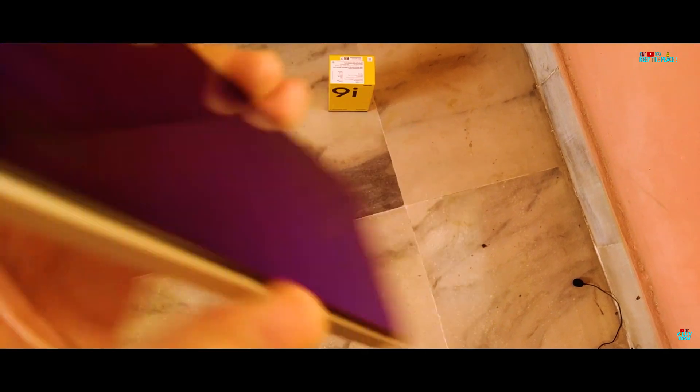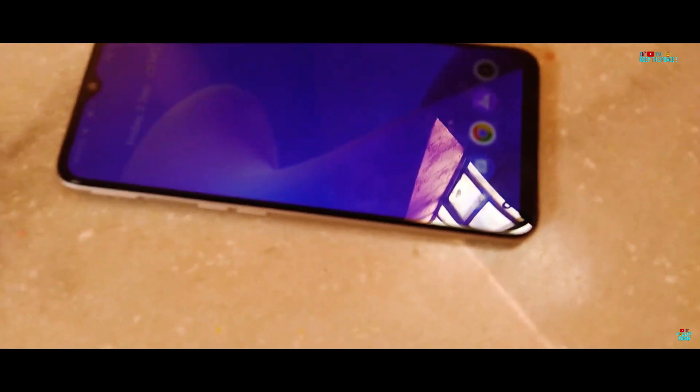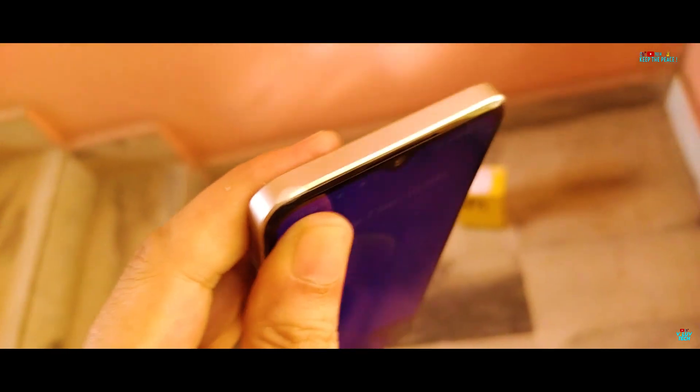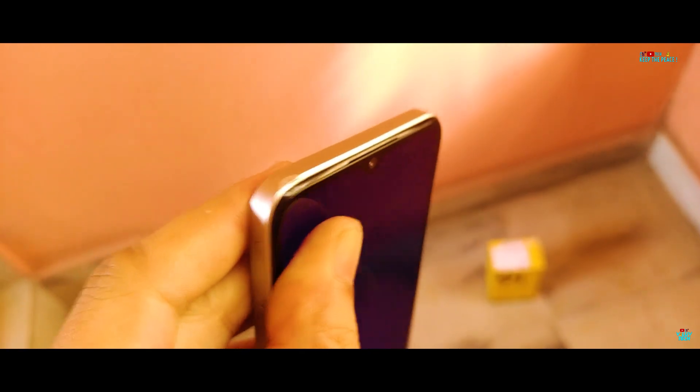Next, the drop on the top plastic edge. This time it lands with an angle towards the display side, showing the first signs of a slight dent on the plastic. Next, the third drop on the back camera unit side — are the black rings strong enough to prevent damage?